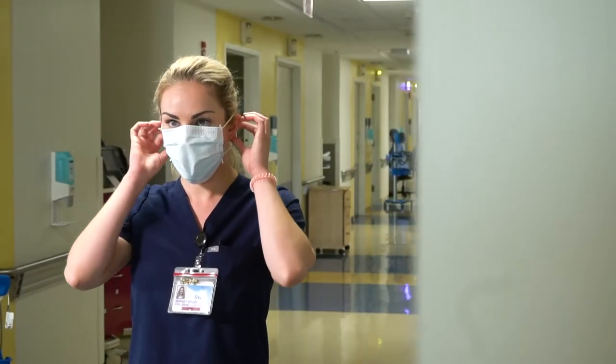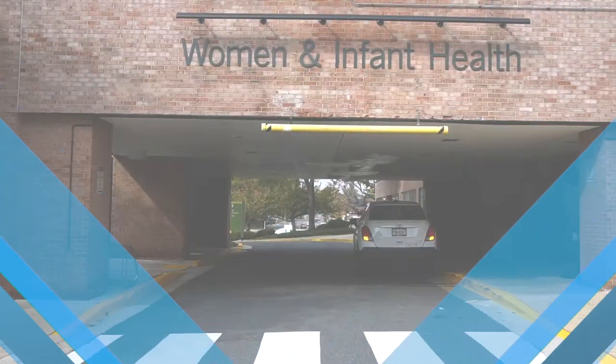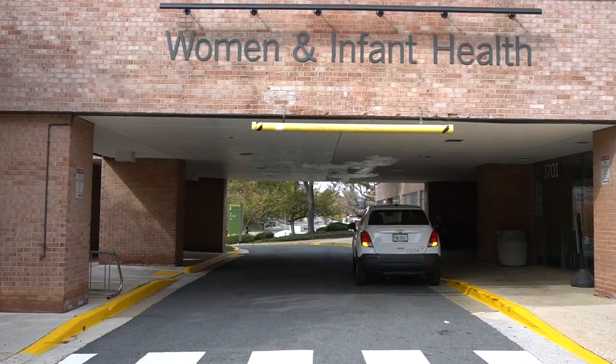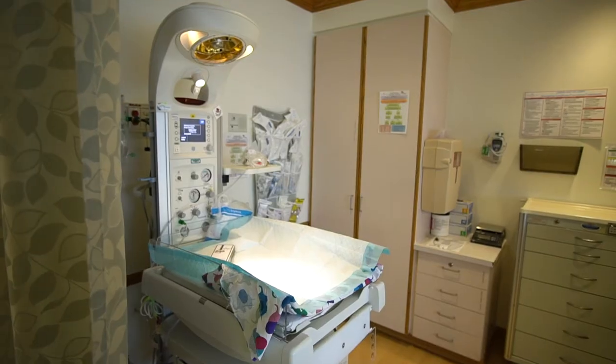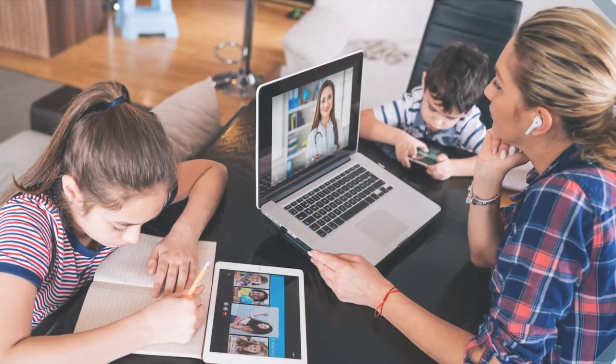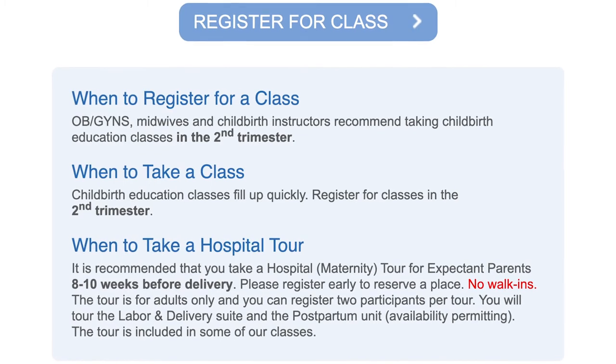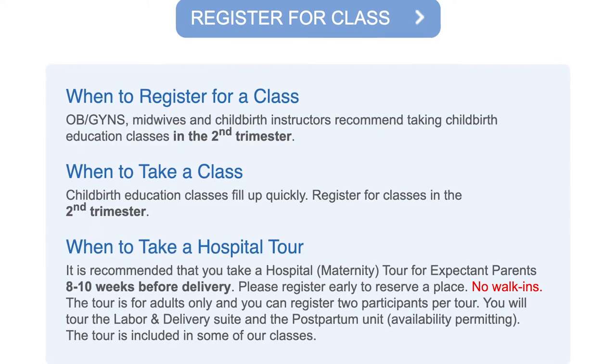We understand this is one of the most important milestones of your life. Our expert physicians, nurses, and midwives are committed to your personal experience and comfort. Start by taking a virtual maternity tour and attend our weekly live online information sessions to learn what to expect when you are here. Join our free online mom support groups to prepare for your baby, or enroll in our online childbirth education classes to connect to our experts in your community from the comfort of your home.